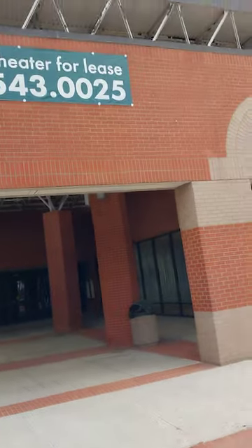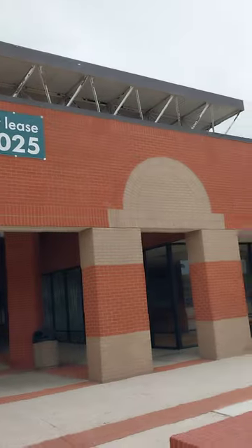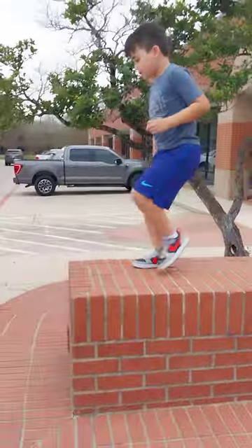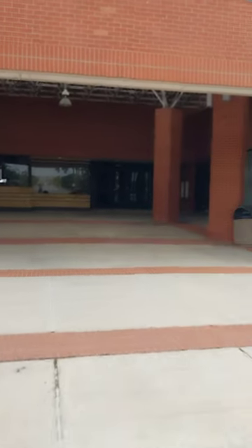Let's check out the signage — and here we have the signage, or lack thereof. The sign — it used to be a big sign up there that said Movie Tavern. Look how high up it is. Extreme zoom on the movie key door.